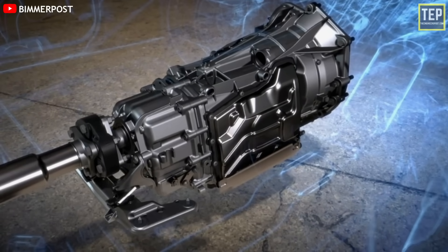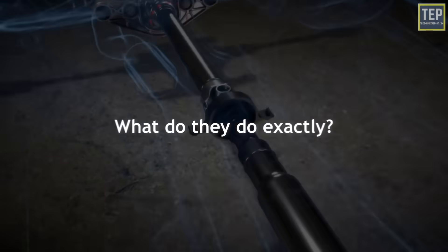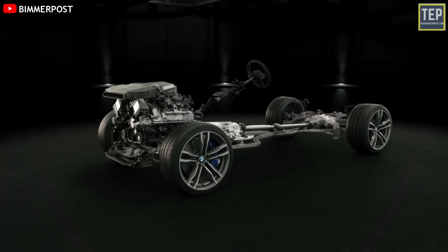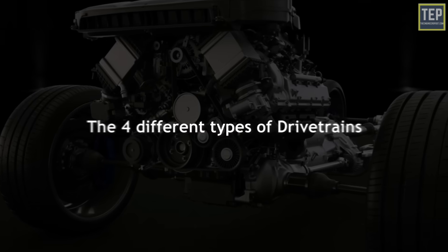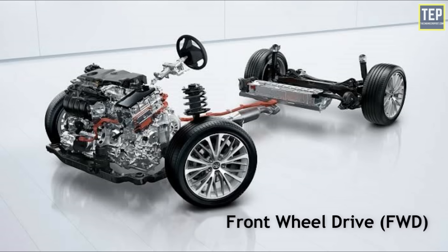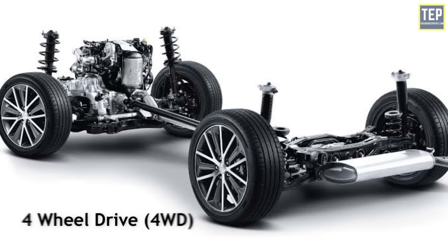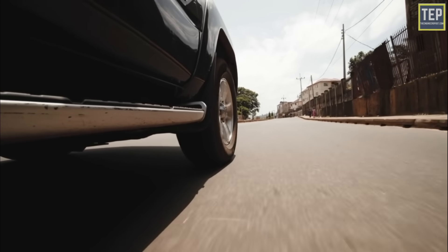When you talk about drivetrains, most of us know the types available in cars today — but what do they do exactly, what's the difference, and which one is better? Each has advantages and disadvantages, and it's important to understand each in order to make the right decision. The four different types of drivetrains are all-wheel drive, front-wheel drive, rear-wheel drive, and four-wheel drive.